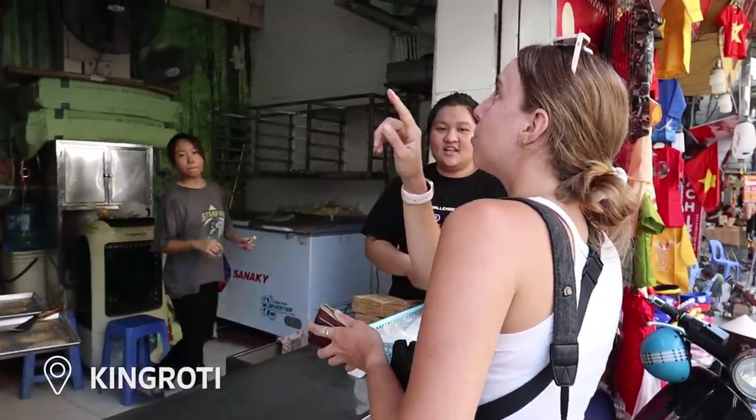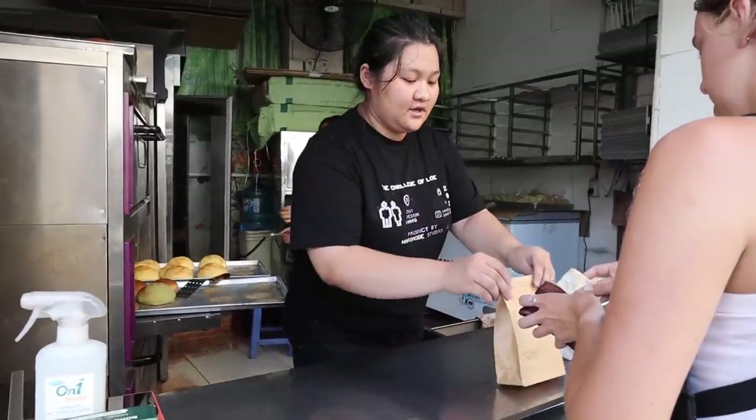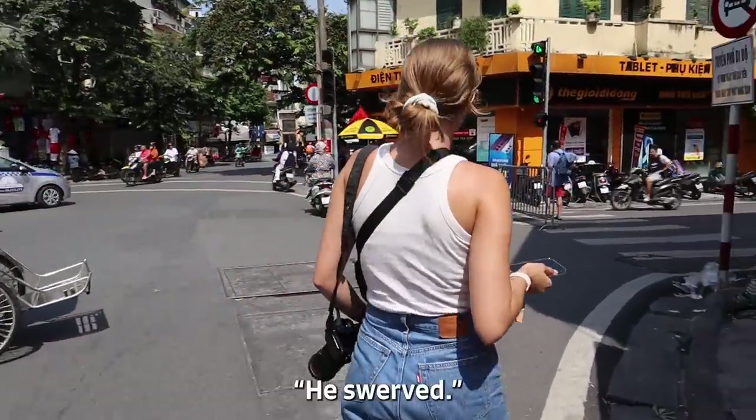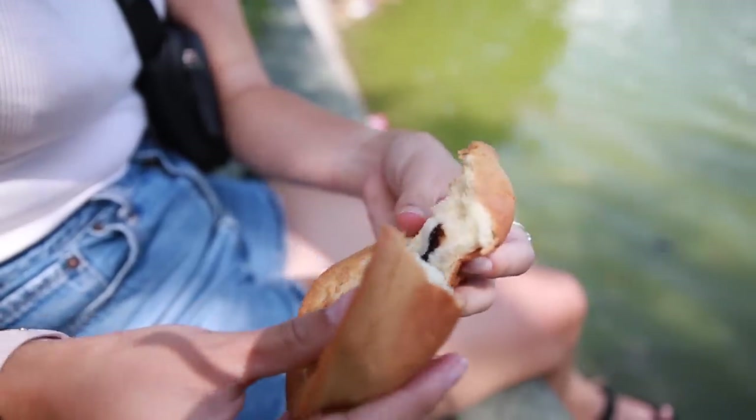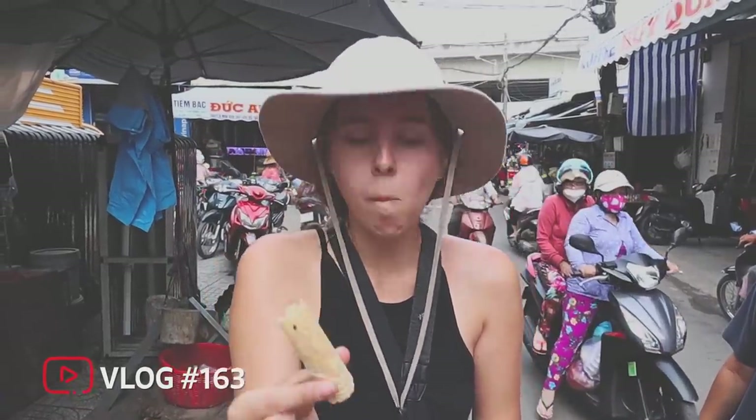Oh my gosh, this place smells amazing — like a movie theater mixed with a bakery. We stopped by King Roti to grab a quick dessert since we've been eating savory food all day. I'm honestly so full, but this looks super fluffy and kind of French on the outside. This is another example of French culture merging with Vietnamese culture because other Southeast Asian countries don't really have pastries, especially ones with chocolate on the inside. It's like a fluffy version of those snacks we had on the Mekong River that taste like ice cream cones, but fluffier and not super dense.